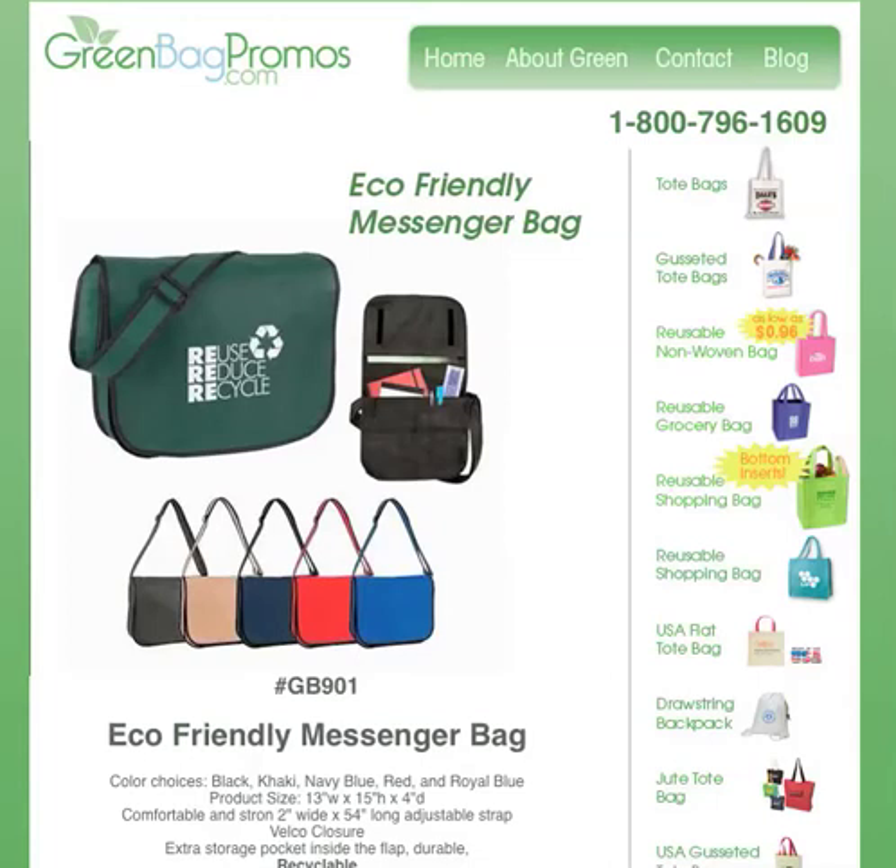The bags are made out of a non-woven polypropylene material, which is reusable, recyclable, and hand washable — and that's what makes these bags eco-friendly. The bags also feature a Velcro closure, which keeps all of your items in the bag so they won't be spilling out.